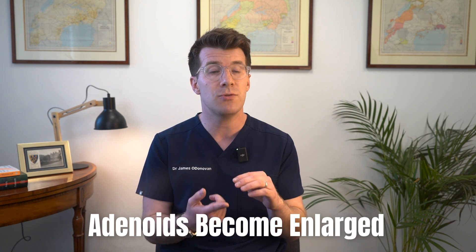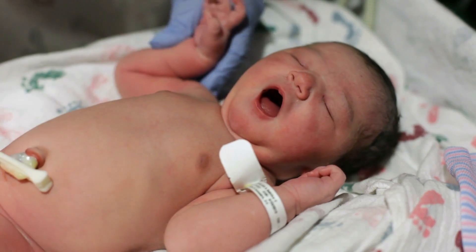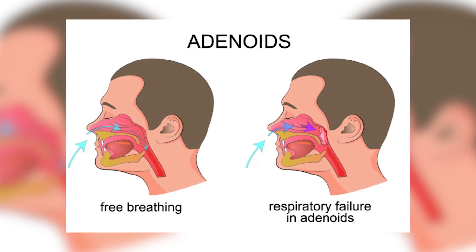Sometimes, adenoids become enlarged. This can happen due to repeated infections, allergies, or occasionally children are simply born with larger adenoids. When this happens, they can partially block the airway and cause a range of different problems.